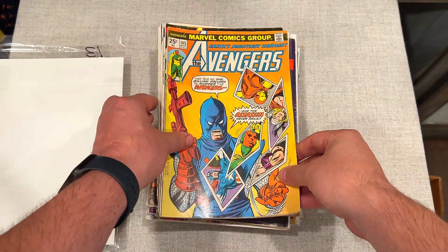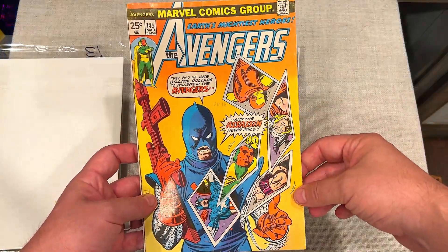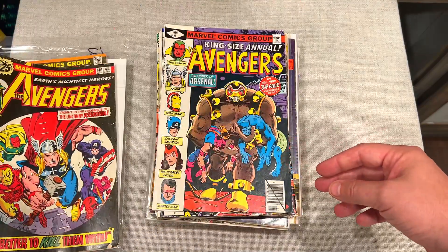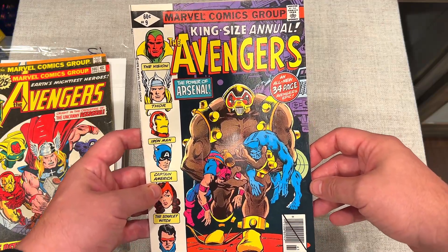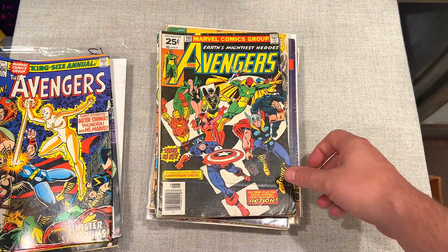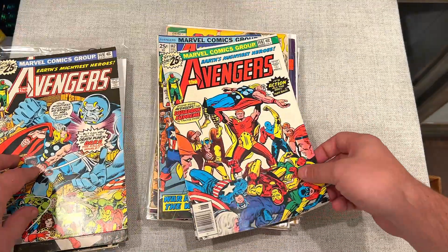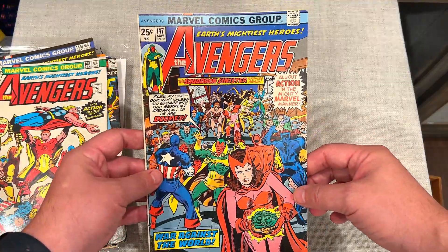Next group and then we get into some individual comics. Once again, a lot of these books are in good shape, especially for silver age books. Avengers #145 — look at that, absolutely love it. Number 9 King Size Annual, Avengers #8 — really good color on those two. Avengers #150, #149. I told you these were very focused on Avengers — we want a lot of Avengers inventory in the future.